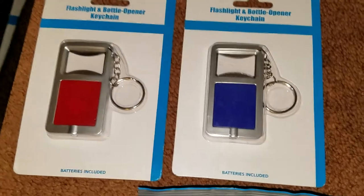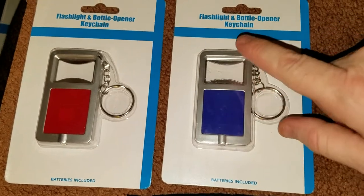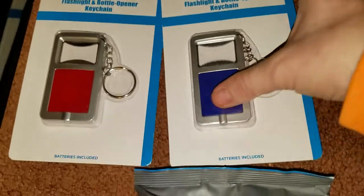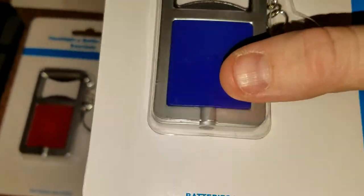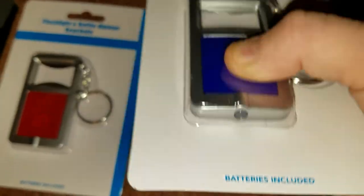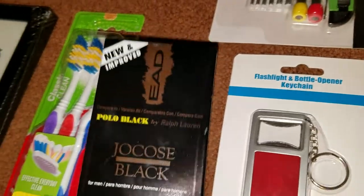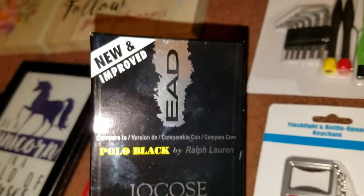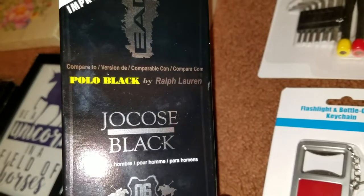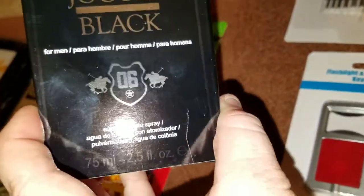I also grabbed four of these flashlight and bottle opener key chains for stocking stuffers — this part is the bottle opener and this part is the flashlight. I thought those were cute. I also grabbed my daughter's boyfriend a cologne — it says new and improved, compared to Polo Black by Ralph Lauren. Hopefully he likes that.